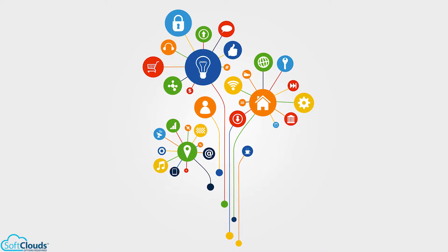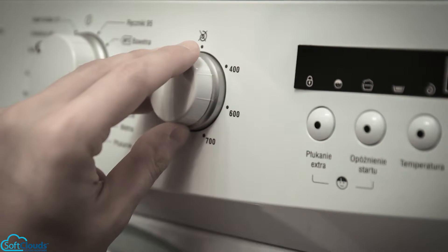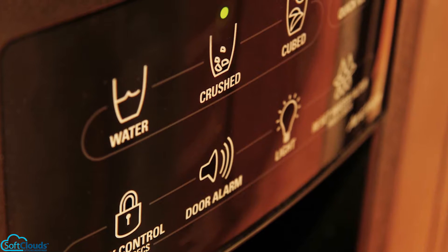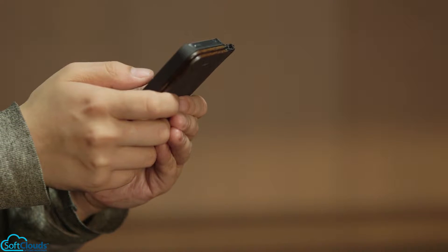In this video, we will focus on integration of home appliances with Oracle IoT and Service Cloud to demonstrate the monitoring of appliances without human intervention. This will also showcase how the system takes necessary actions to control the device and notify the customer.